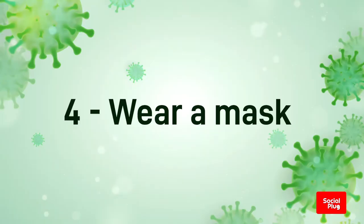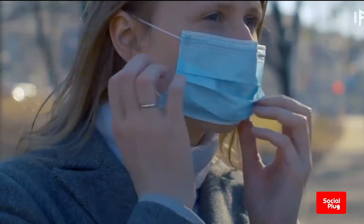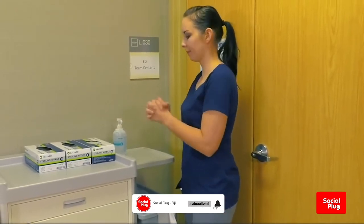Four, wear a mask. Whenever you leave your home, make wearing a mask a normal part of being around other people. The appropriate use, storage, and cleaning or disposal are essential to make masks as effective as possible.